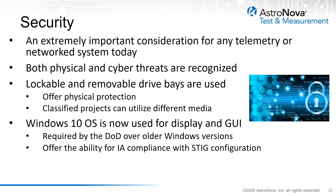Security is an important consideration for any telemetry equipment today due to the proliferation of both physical and cyber threats. Malicious code, viruses, and state-of-the-art intrusion methods are all concerns for the telemetry community. The latest telemetry recorders play a role in mitigating these threats by the use of advanced technologies and operating systems used in their designs.